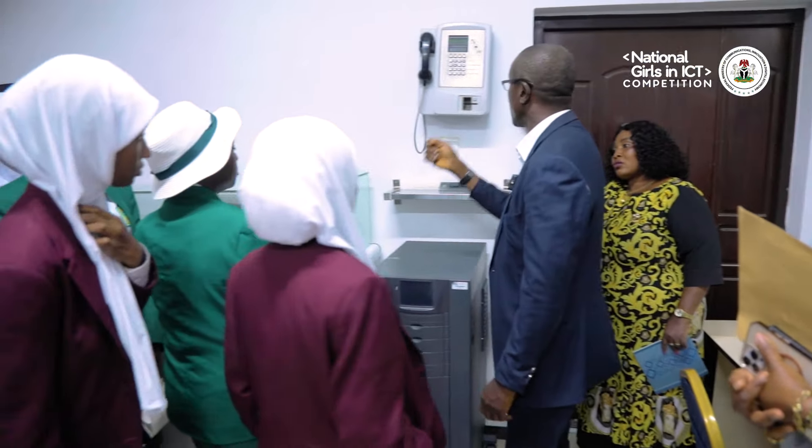Can we get a resounding applause for the team that has come overall first in this competition? A round of applause for Team Echo Kano from the North West. Thank you to the Ministry of Communication, Innovation and Digital Economy — you're amazing, and it's been an amazing year for us. Thank you.